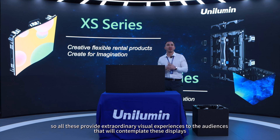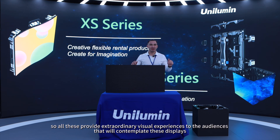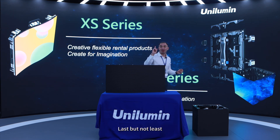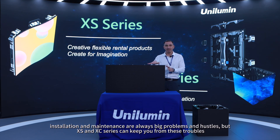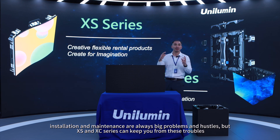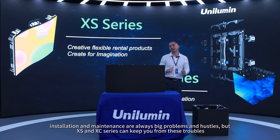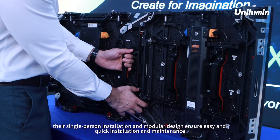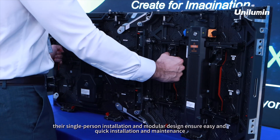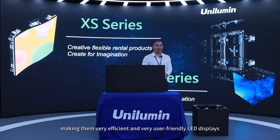All of this provides an extraordinary visual experience to the audience. Last but not least, for rental LED display products, installation and maintenance can be a big hassle — but XS and XC series keep you from that trouble. Their single-person installation and modular design ensure easy, quick maintenance, making them very efficient and user-friendly LED displays.